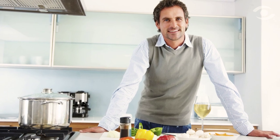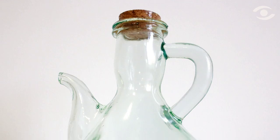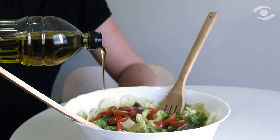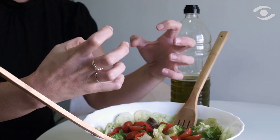Many a household chef has encountered the following problem. In order to save a bit of time while cooking several dishes at once, an oil cruet is grabbed in order to dress a salad, but is found to be empty. So, rather than waste time refilling the cruet, these intrepid culinary masters decide to pour the oil straight out of the bottle, as delicately as possible. Nine times out of ten, the result is a salad that's been ruined by a deluge of oil.